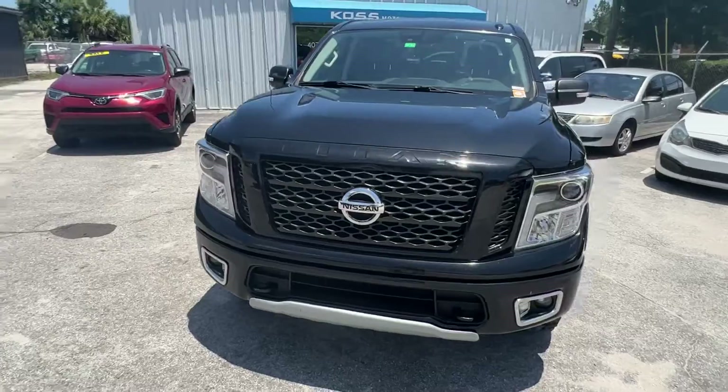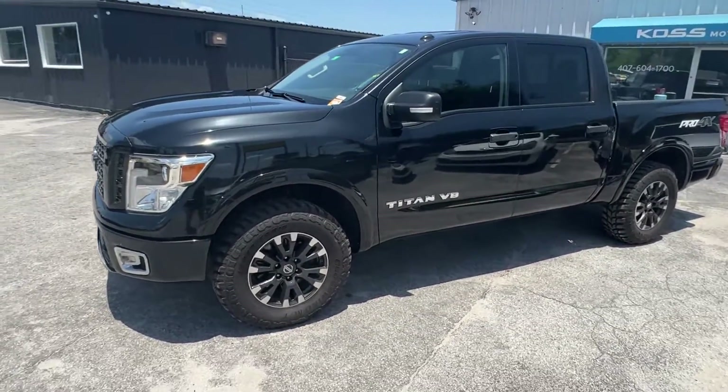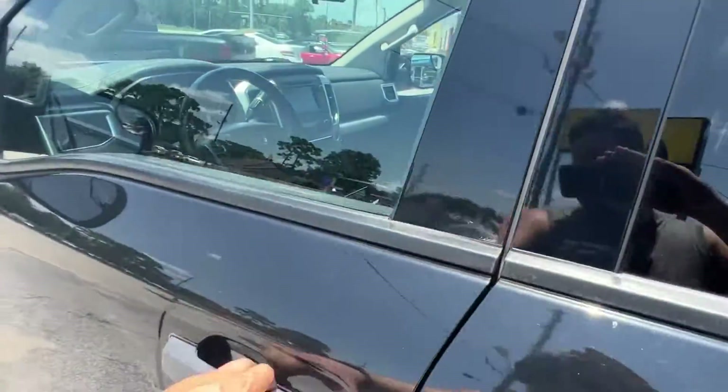It has the daytime running lights. Let us know what you think — like or comment on this video. Call or text us at 407-604-1700. It is for sale here at Kos Motorcars.